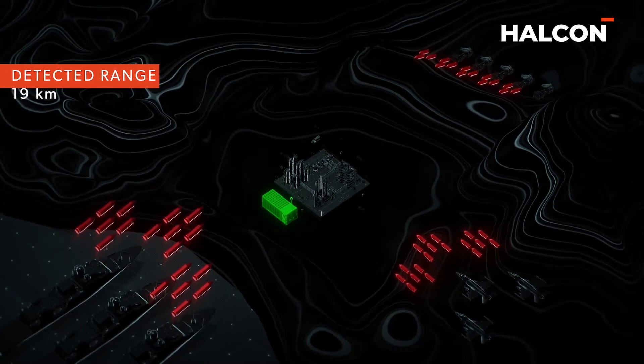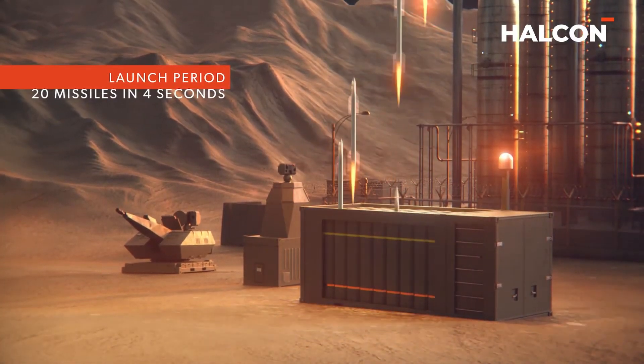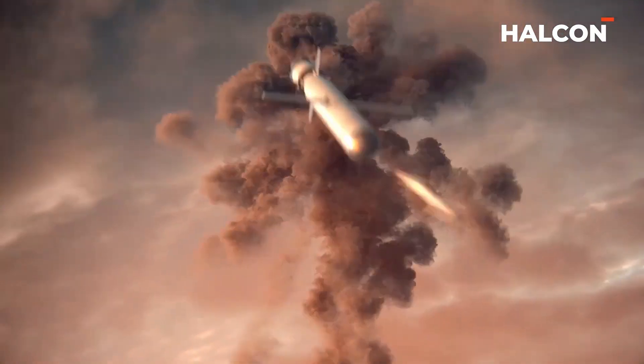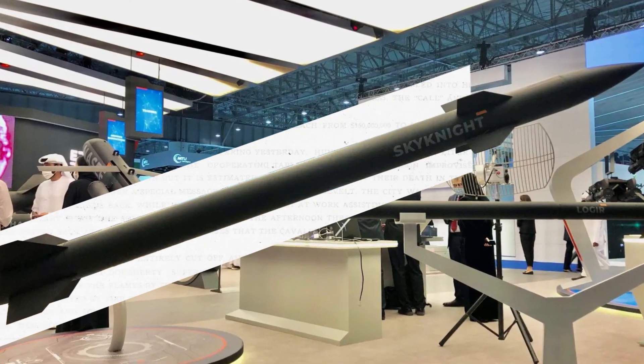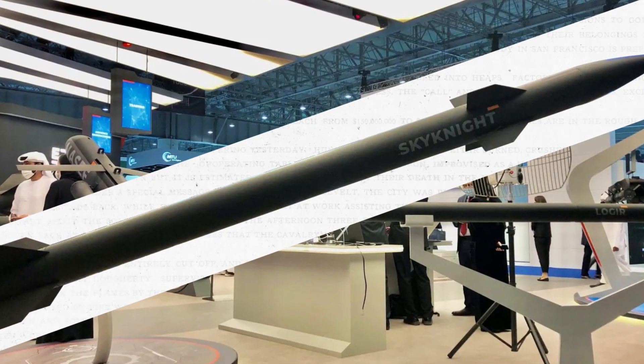Embarking on a new era in air defense technology, the United Arab Emirates proudly introduces the Sky Knight, a revolutionary missile system that stands as the vanguard of innovation and security. Making its launch at IDEX 2021, this system not only marks the UAE's maiden venture into this domain, but signifies a prologue to an ongoing journey of pushing the boundaries of air defense missile technology.